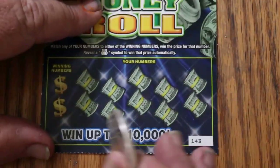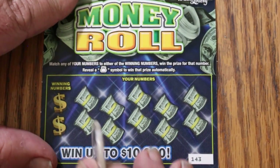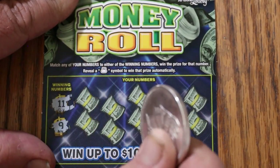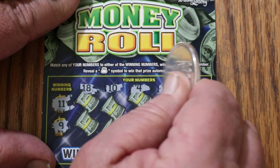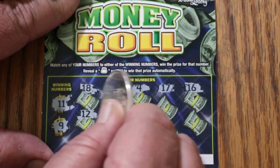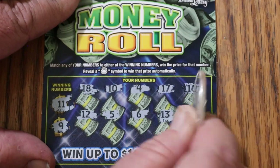You know, my theory of overall odds works very well with the $20s and $30s, and even the $10s. But for some reason, it doesn't really apply to these little ones. Ticket 143 — numbers: 11 and 9, 18, 10, 4, 17, 16, 12, 5, 6, 13, 19. Nothing.